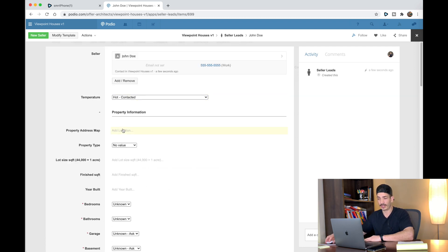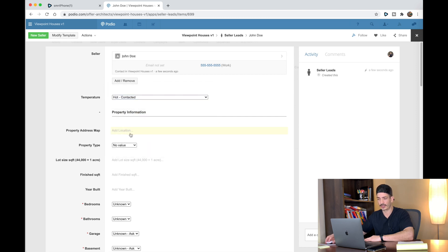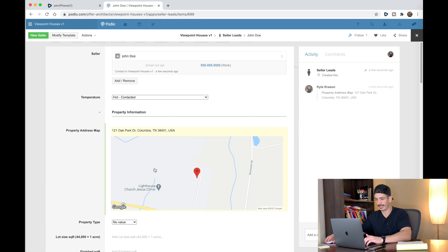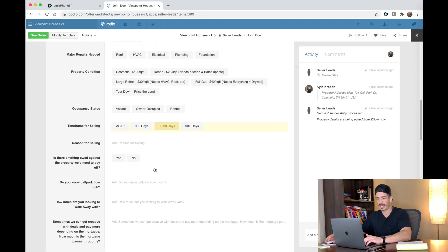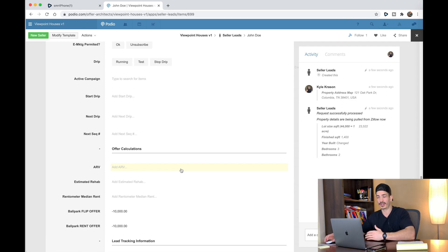From here is where you really fill things out. You've got all these different lead temperatures, property fields, and so on. You can enter a city like Columbia, Tennessee, and you'll get a map — you can click on that and go take a look at it. This is going to allow you to really track your stuff.